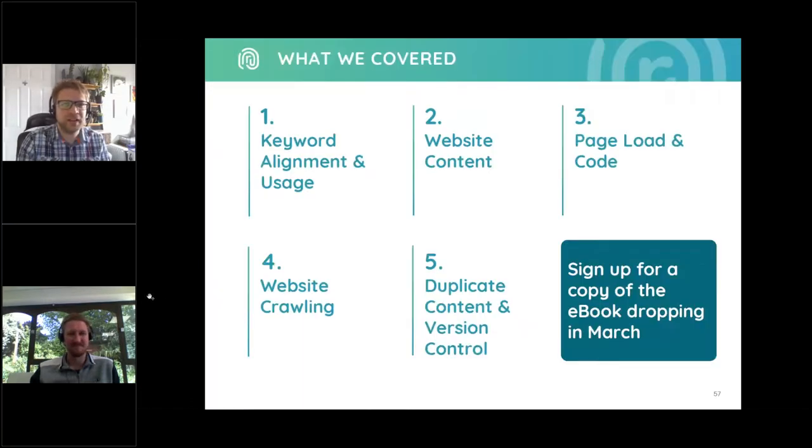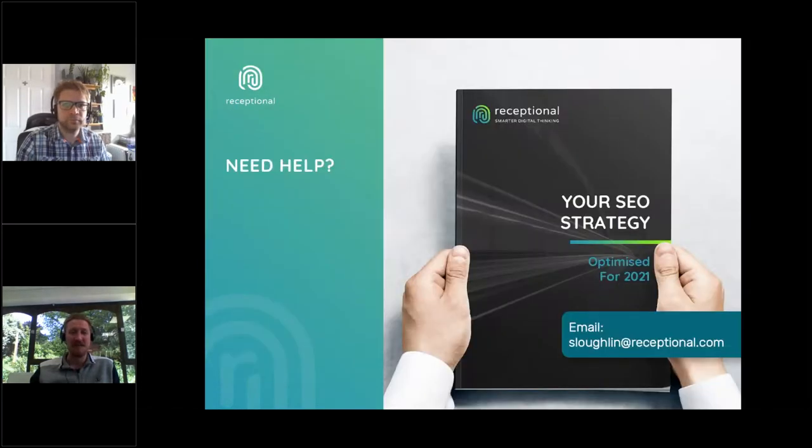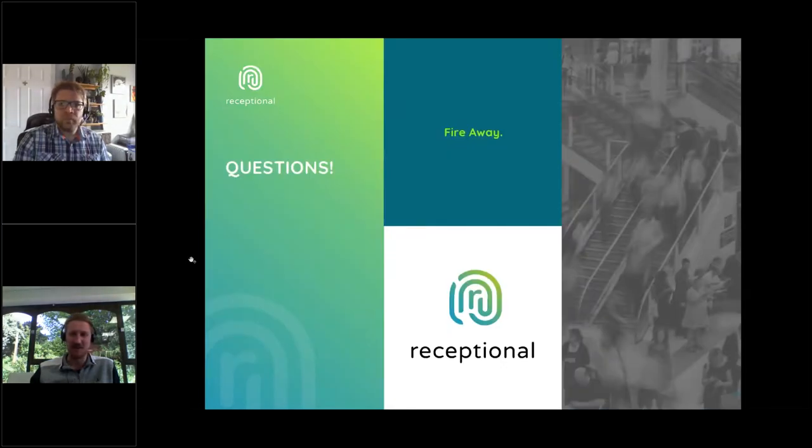I'm going to pass back to Simon to wrap up today's session. This is just a quick overview of the areas we've covered — we hope you found these useful. We will be sending out a copy of the slides and a short survey about today's session, so if you can kindly spend 30 seconds filling that out, we'd greatly appreciate your feedback. If any of you need help with your on-page SEO, we can run technical audits that address all of the points covered today, as well as many that we haven't. If you'd like to book one or discuss what it entails, please reach out to us.